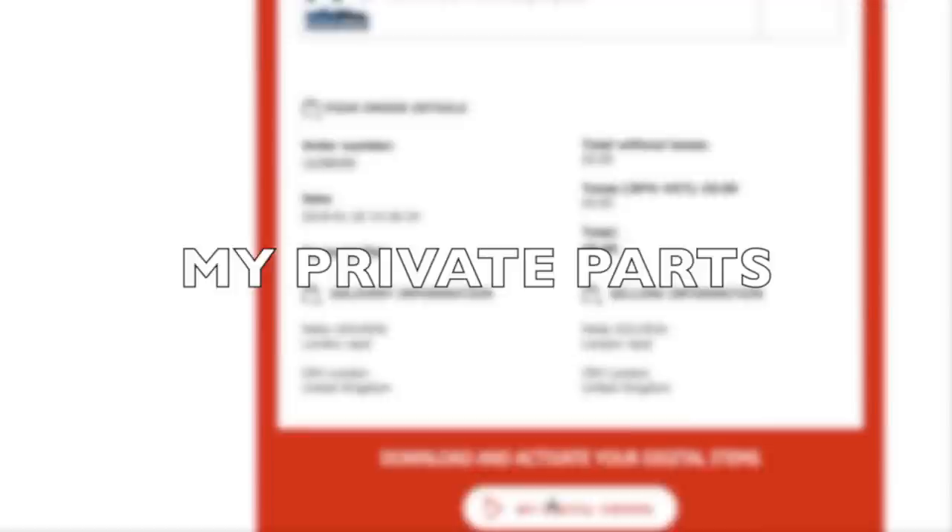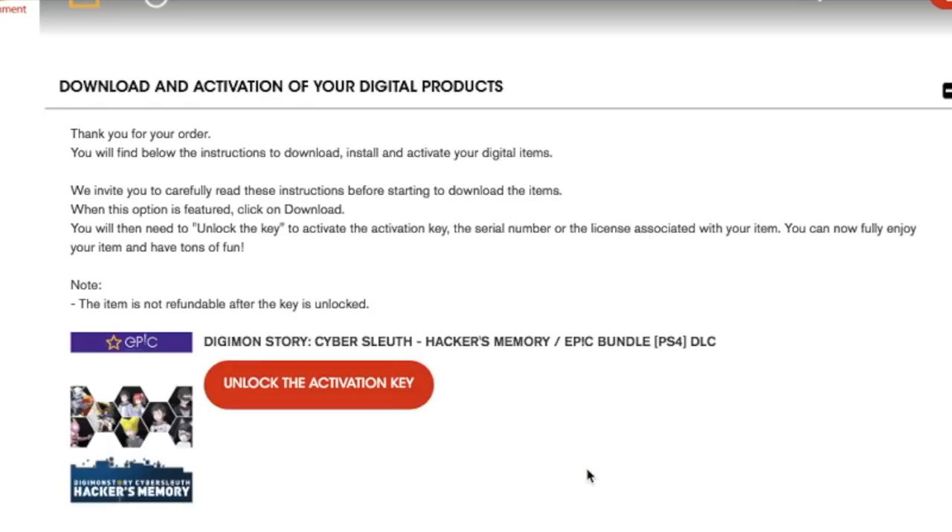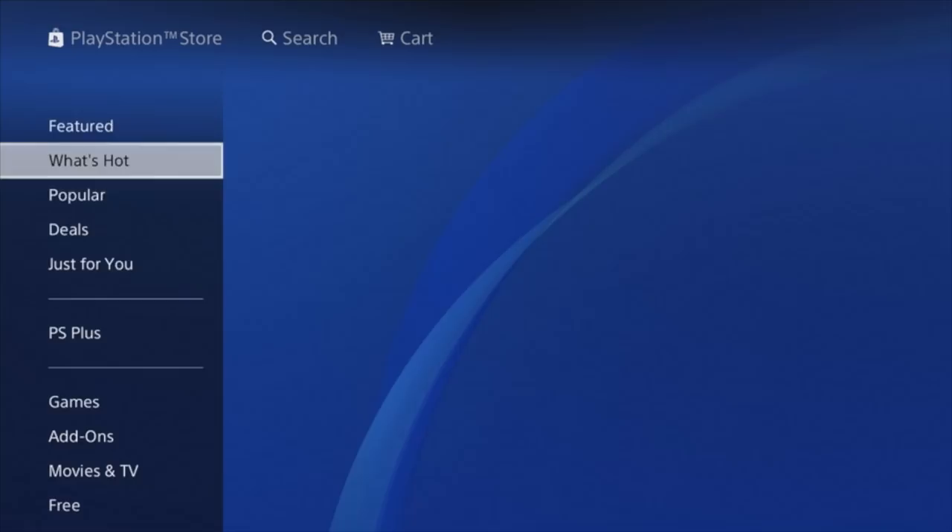Once that's done, it should say thank you for your order and you'll get your order number. Now wait about two hours for Bandai to process it — they'll send you an email. Scroll all the way down in that email and make sure you click My Digital Orders. Once you click that, you'll see a button that says Unlock the Activation Key — click that and boom, you now have your activation key for your PSN Store.